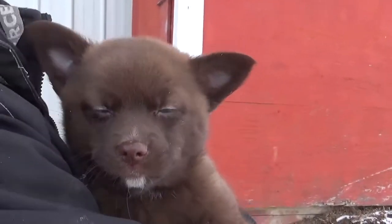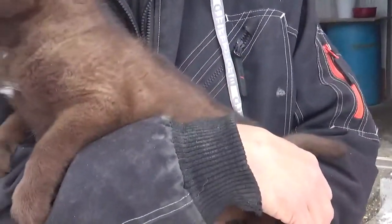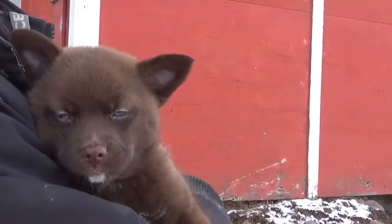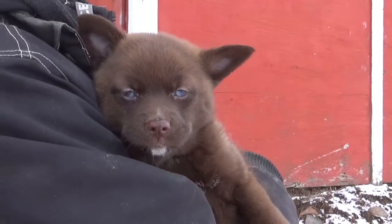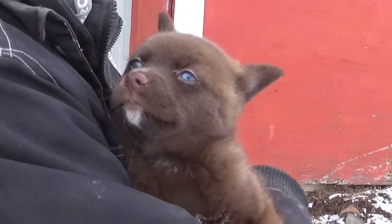We got this exquisite chocolate little female with bright ocean blue eyes. She is exquisite — she's a light chocolate. She's available for family adoption. Deposit $500, balance $4,000. They'll go to the vet February 5th to get their first set of shots, and they'll be available to go home. You can contact me at Cheryl's Pomskies at gmail.com, 403-990-4605.